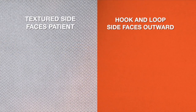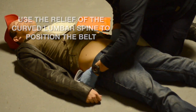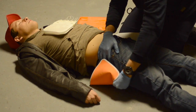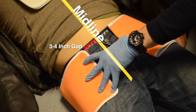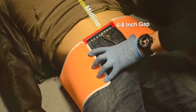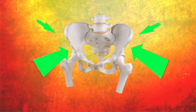Pick up the belt and orient it — the textured side faces the patient, the hook and loop side faces out. Hold one end in your dominant hand and use the relief formed by the curvature of the lumbar spine to guide the belt under the patient. Reach across with your non-dominant hand to capture and position the belt. Pull the amount you estimate will allow you to wrap the belt around the patient, leaving the end 3 to 4 inches short of the patient's midline. This leaves a 6 to 8 inch gap that will be closed by the adjustment mechanism to provide circumferential compression.